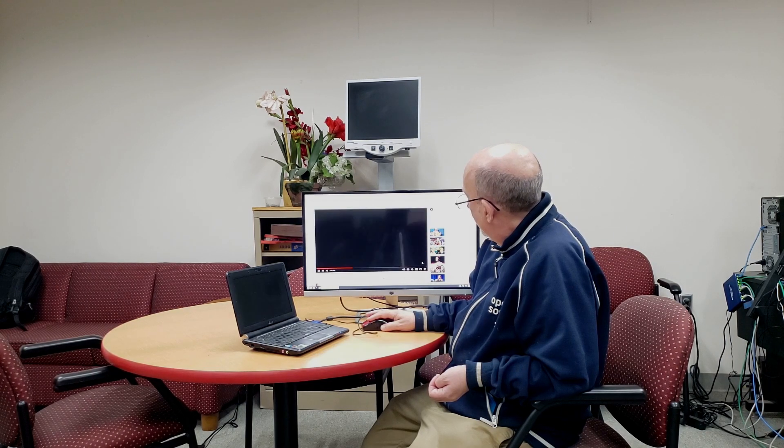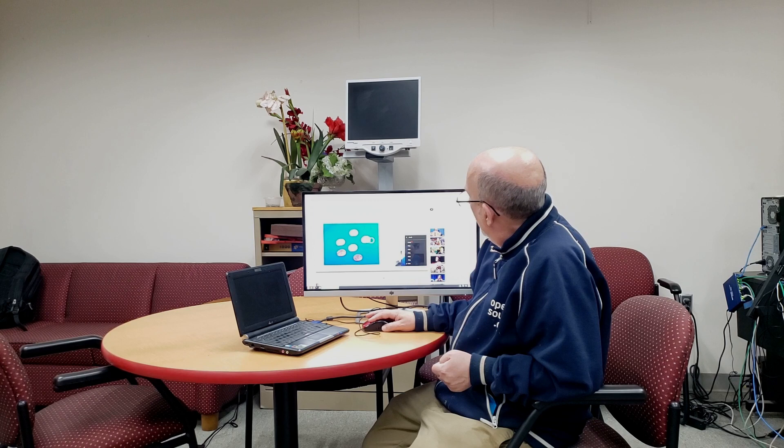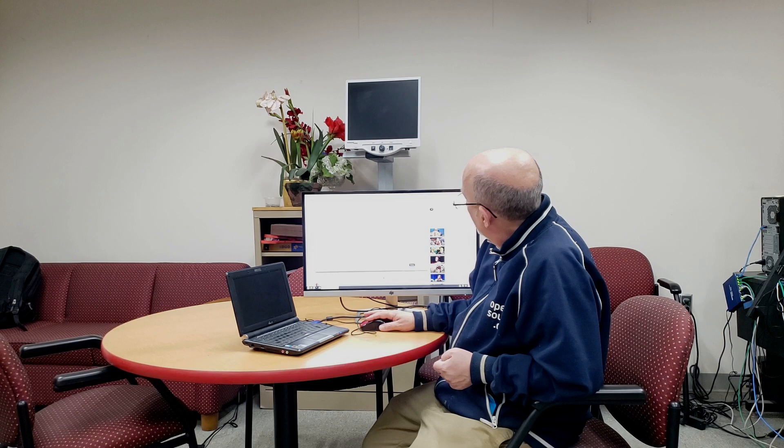I'm going to skip the ads and click on the gear to change the resolution so that it's a lower resolution. The quality says 240p — but 240p is too blurry. So let me click here and go up to 480p. Let's try that; that should be viewable.